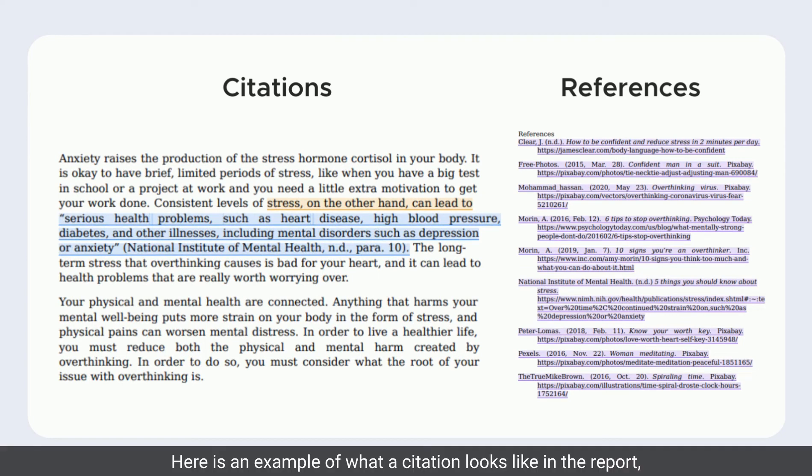Here is an example of what a citation looks like in the report, as well as a references list.